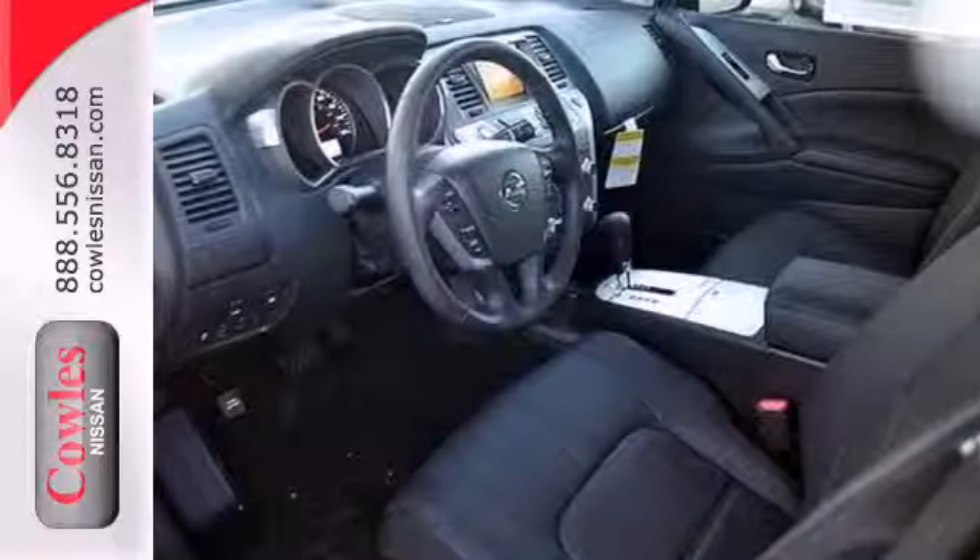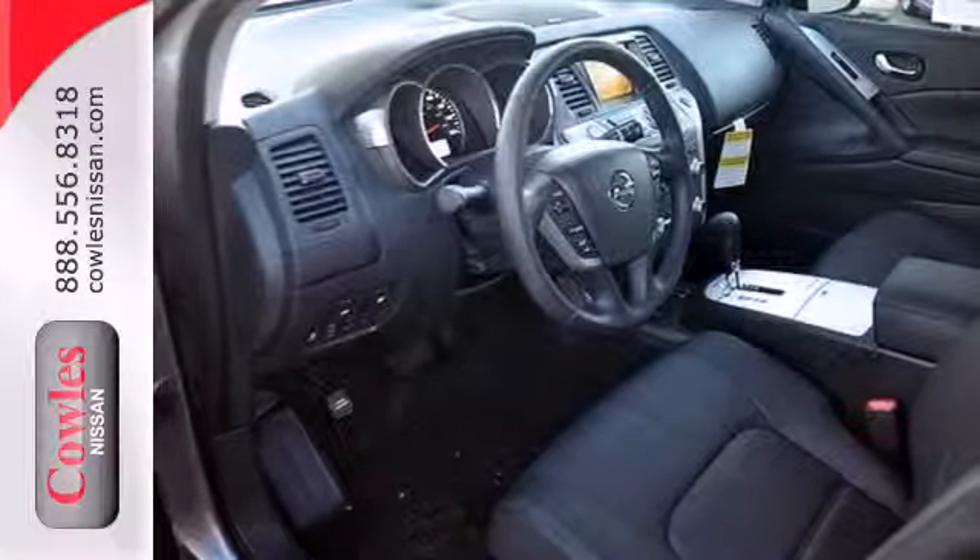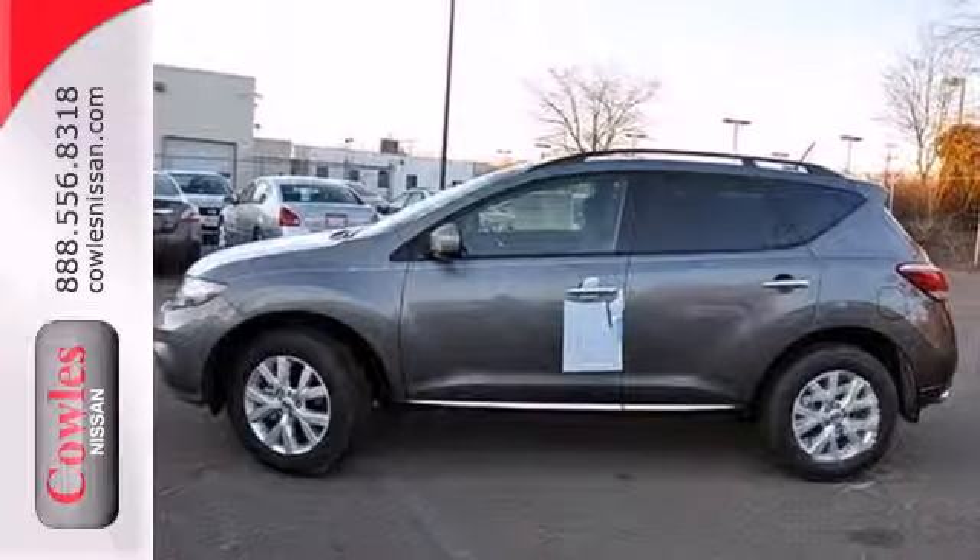Embrace technology with the remote keyless entry, climate control, and cruise control. Take to the road in this Nissan Murano.